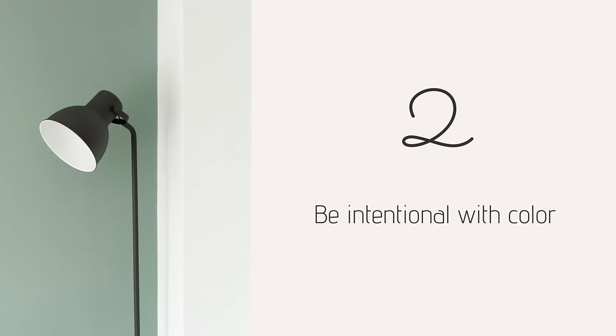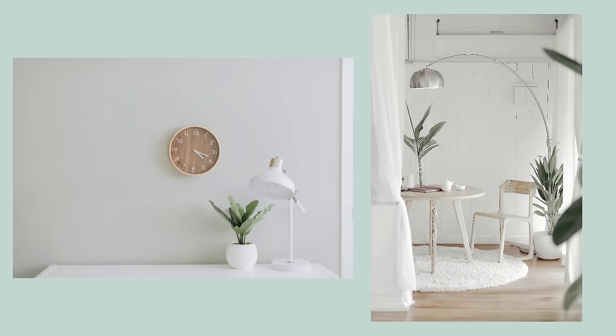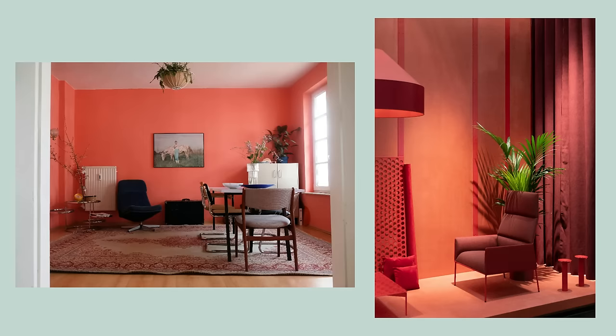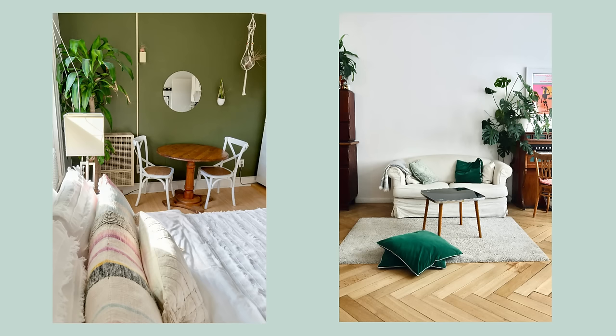Tip number two is to be intentional with color. The colors around you can affect your mood, and we know from color theory that choosing the right colors for your home can have a positive impact on your mental health and well-being. We don't have to avoid color altogether and go for a typical white minimalist aesthetic, or choose only neutrals — beige, cream, and gray. There is definitely room for including color and personality in your space without making it feel visually overwhelming. Overall, warm bright colors like reds, oranges and yellows are more active and stimulate energy, while cooler colors like blues and greens are generally more soothing and calming.